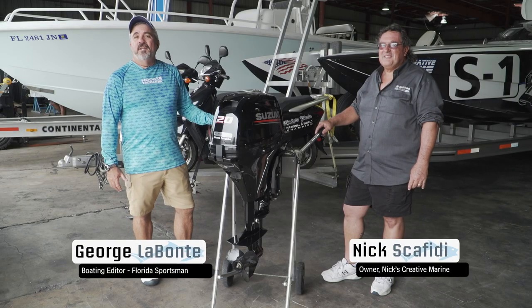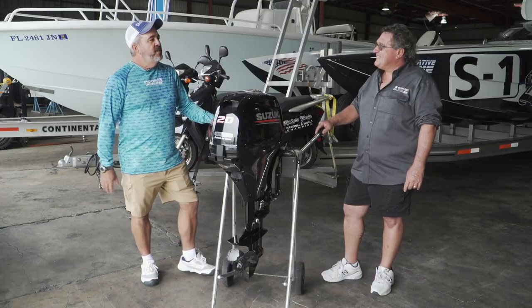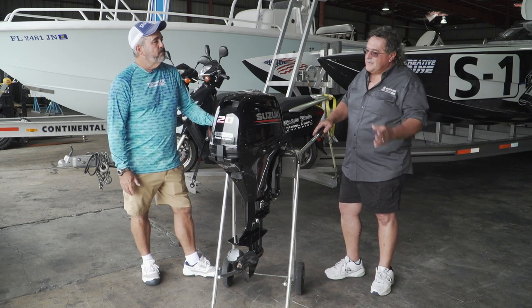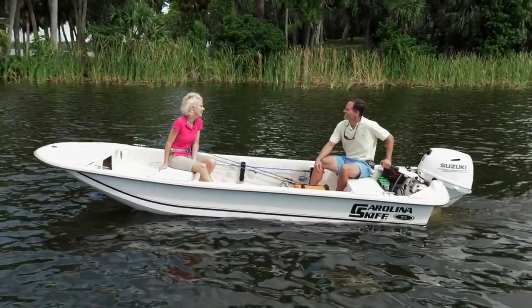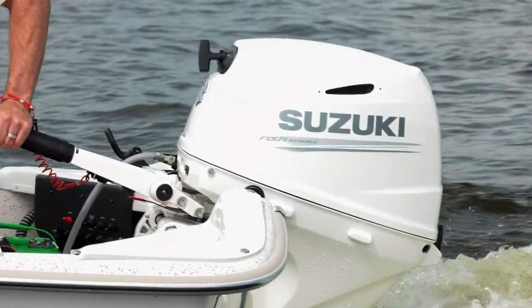I'm joined today by Nick Scafidi of Nick's Creative Marine, a premier Suzuki dealer in South Florida. Tell me about the technology Suzuki has incorporated into these portable motors. This is our DF-20A, carried through from our 9.9 and 15, and it is the only outboard in its class that can start and run electronic fuel injection with no battery.